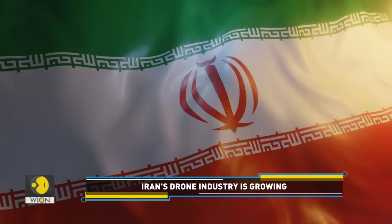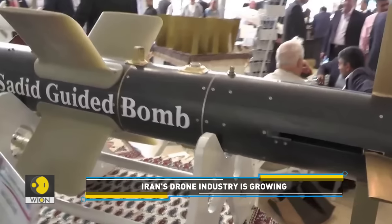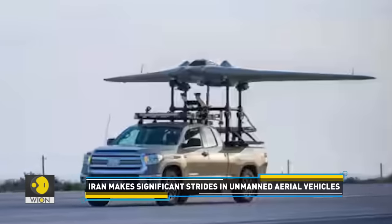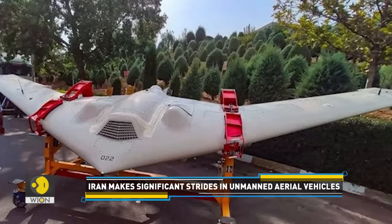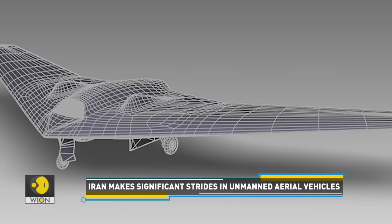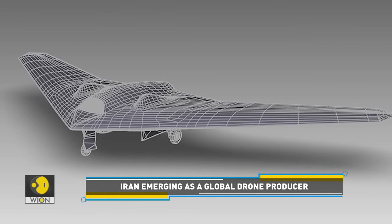The Iranian drone has undergone major improvements. It now includes cutting-edge avionics and sensor systems. The latest photographs are an example of Iran's ongoing efforts to improve its drone technologies. However, it is unclear if the drone depicted in the new photographs is entirely distinct from existing models or if it only comes with some key modifications.